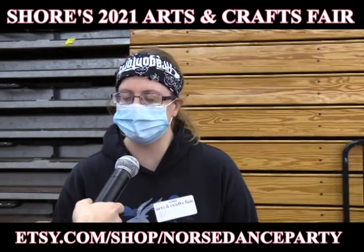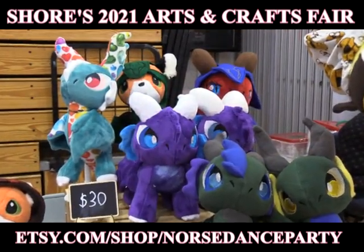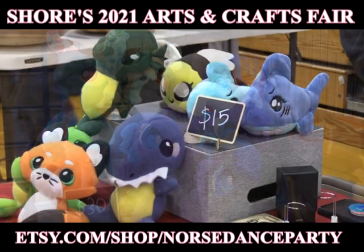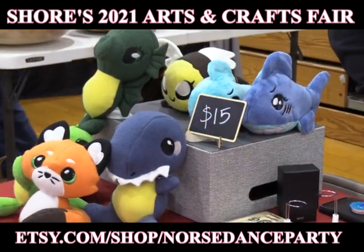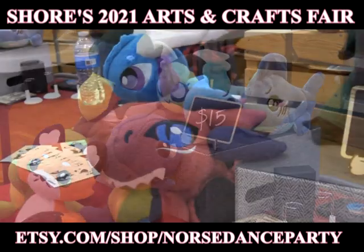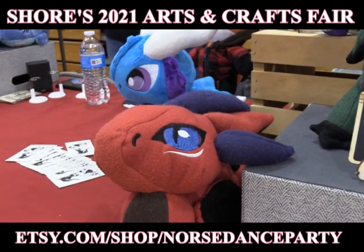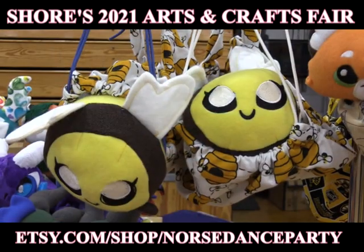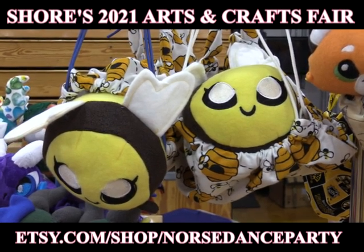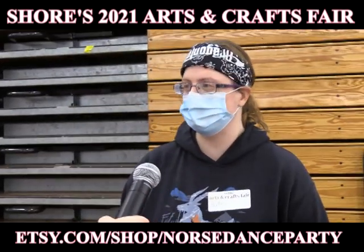My name is Caitlin. My business is Norse Dance Party. I sell handmade stuffed animals. I buy the patterns — these patterns are all made by someone who goes by Sue Desunet — and I just make little dragons and I mix them up, like these little foxes with hoodies and little knights. All handmade, sewing machine, machine embroidery.